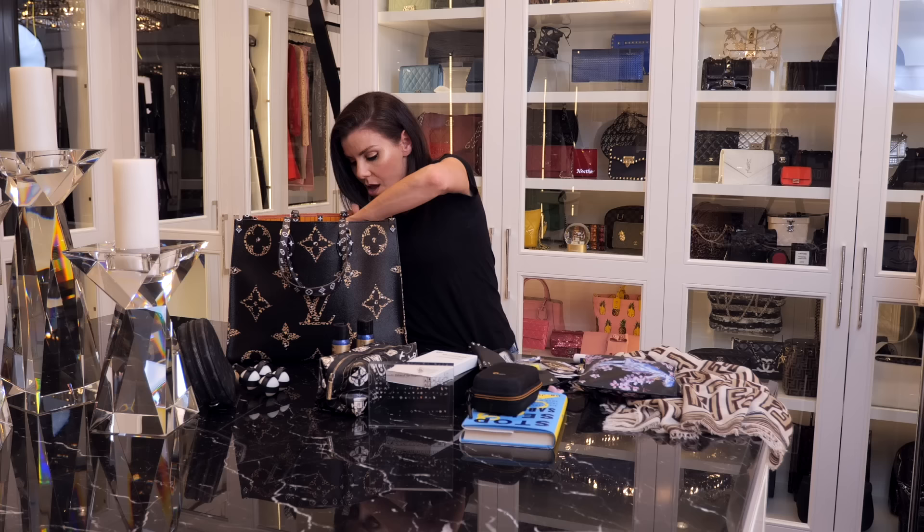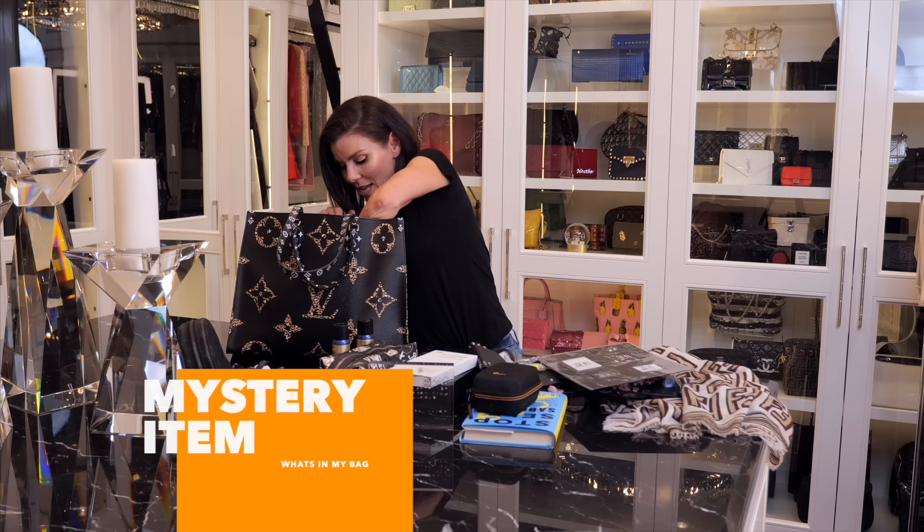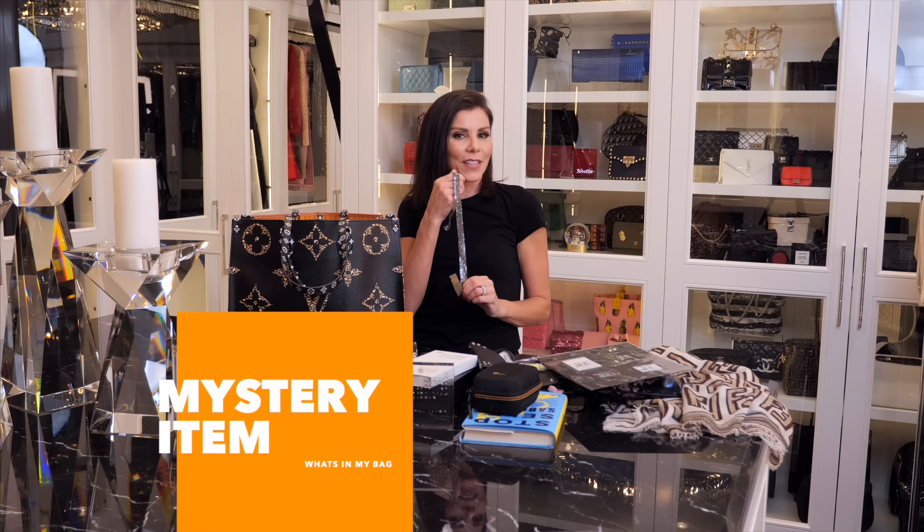Speaking of my fashion line — look at that! These are the hang tags and the tags that get sewn into the clothing. Isn't that cool? So excited — the capsule collection is coming up soon. And I have something else I can't tell you what it is, but let's just say it goes with that.